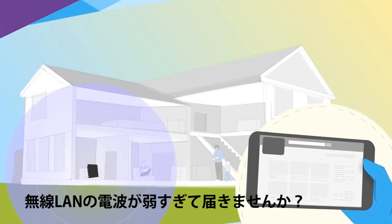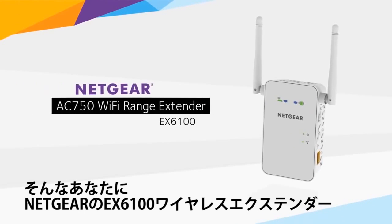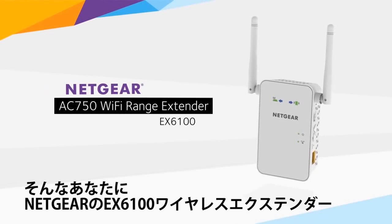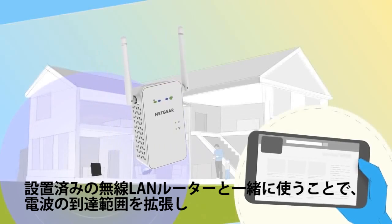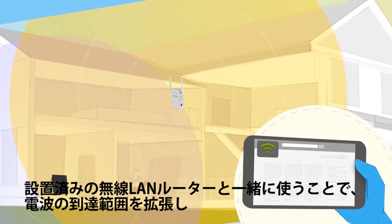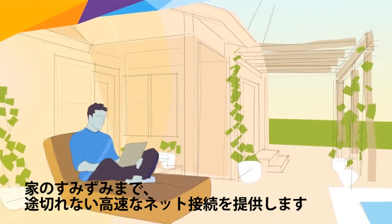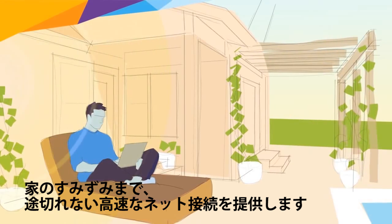Is your existing Wi-Fi signal too weak to reach where you need it? Then you need to know about the AC750 Wi-Fi range extender from Netgear. Like other Netgear range extenders, the extender works with any brand of Wi-Fi router to boost the range of your existing signal and deliver seamless, lightning-fast Wi-Fi coverage wherever you need it.